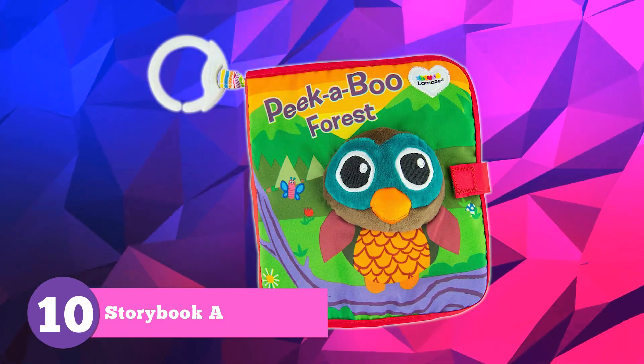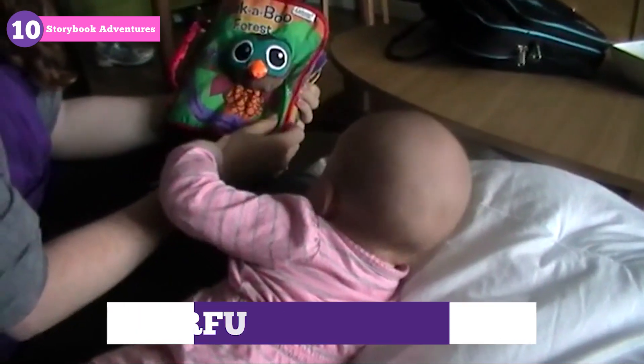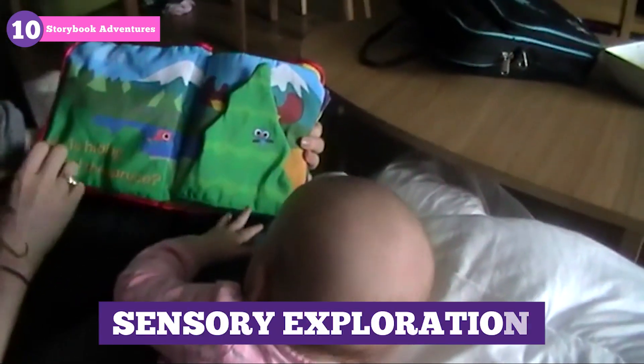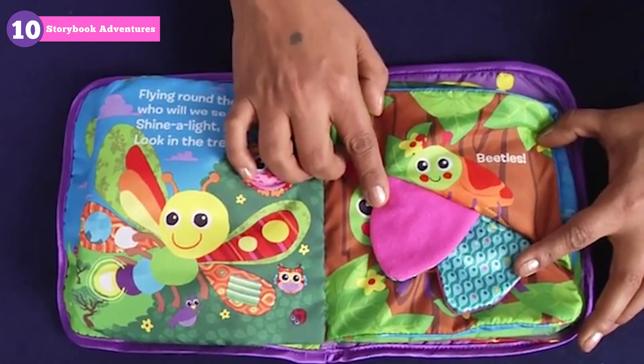Last but not least, we have the Lamaze Peek-A-Boo Forest Softbook. This delightful fabric book features colorful, crinkly pages and a peek-a-boo flap to promote sensory exploration, hand-eye coordination, and early language skills through a charming storybook adventure.